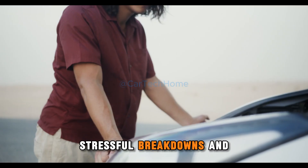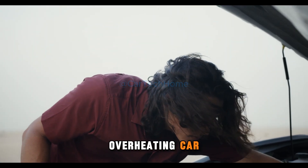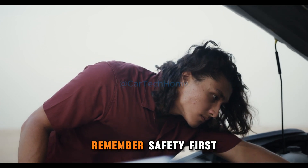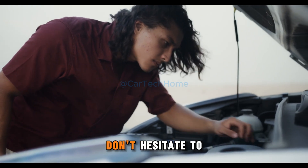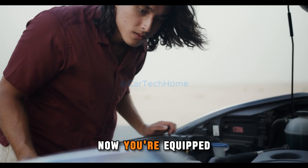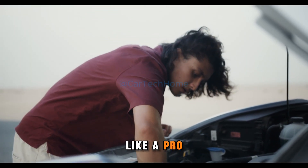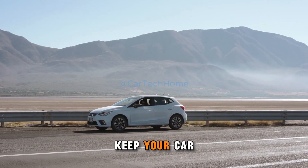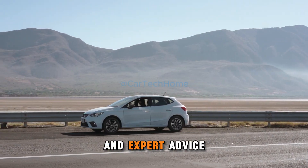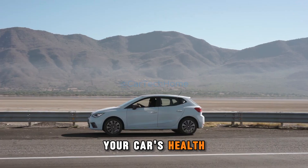You can avoid stressful breakdowns and costly repairs by understanding how to fix an overheating car and maintaining your vehicle's cooling system. Remember, safety first — if you're unsure, don't hesitate to call for professional help. Now you're equipped with the knowledge to handle an overheating car like a pro. Stay prepared, drive smart, and keep your car running smoothly. For more tips and expert advice, visit cartechhome.com. Your car's health starts with you.